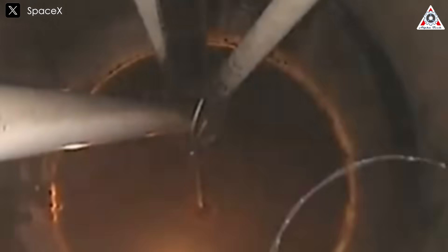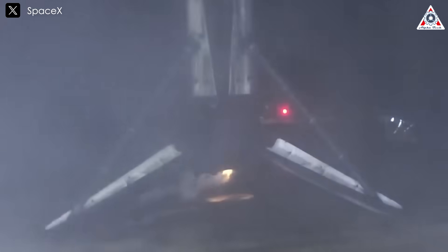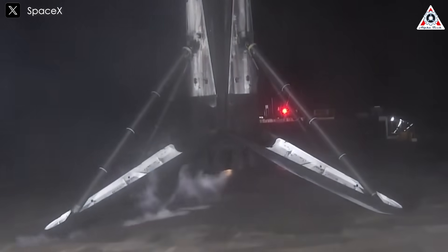A little more than eight minutes after liftoff, B-1071 will target a landing on the drone ship 'Of Course I Still Love You.' If successful, this will be the 116th landing for that drone ship and the 394th booster landing to date.